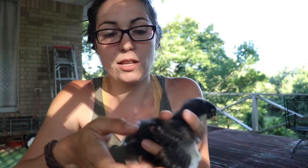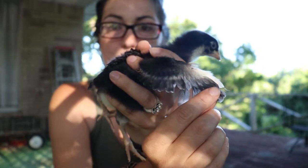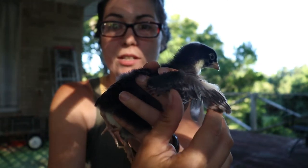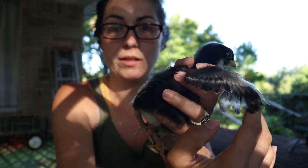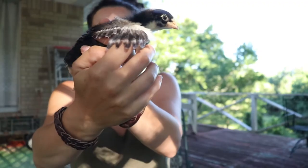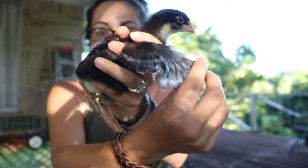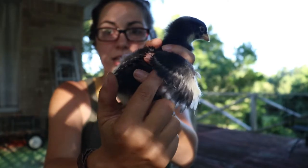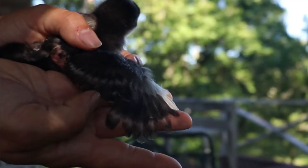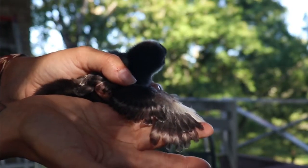The second telltale sign is the wings. If you pull out the wings, you can see that there's a layer of feathers here and none underneath. Here you have a layer of upper wing feathers with none underneath — you can see the first layer of feathers, but there isn't a second. I'll go get a pullet to show the difference.